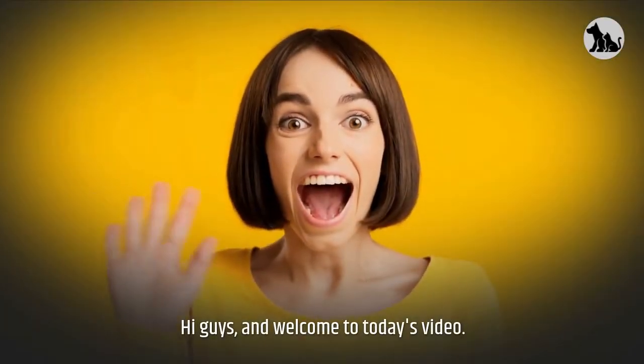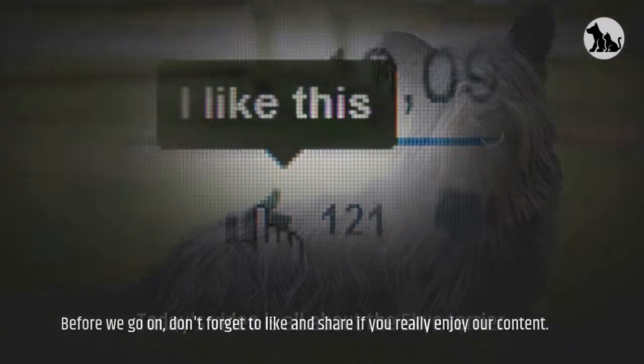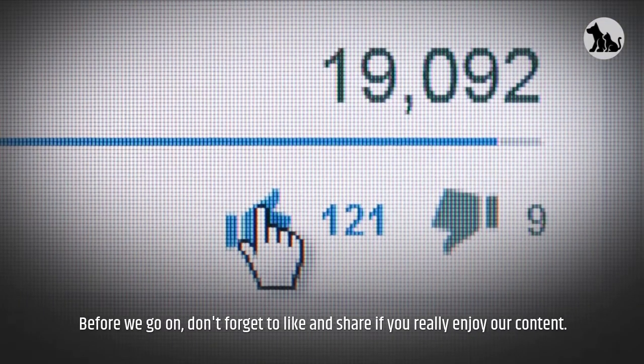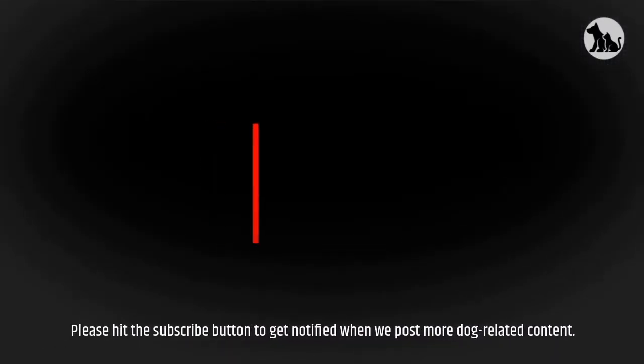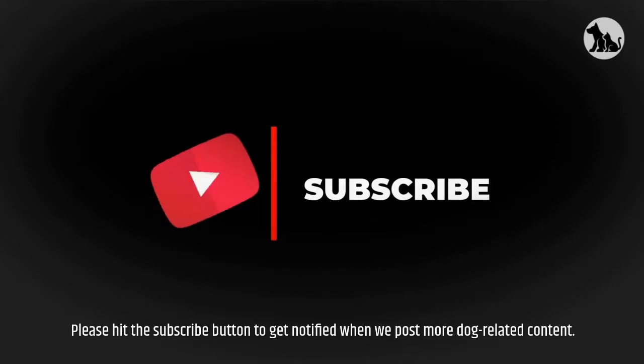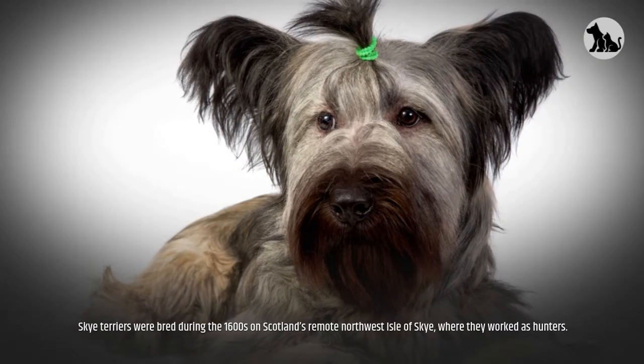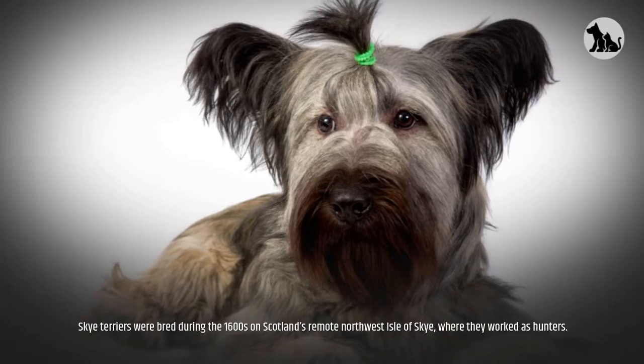Hi guys and welcome to today's video. Today's video is all about the Skye Terrier. Don't forget to like and share, and if you enjoy our content please hit the subscribe button to get notified when we post more dog-related content.